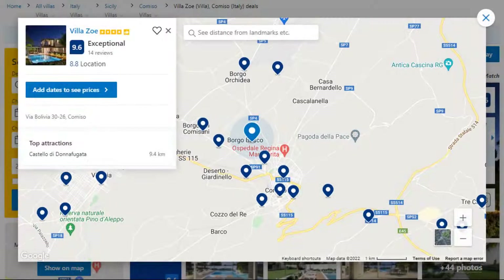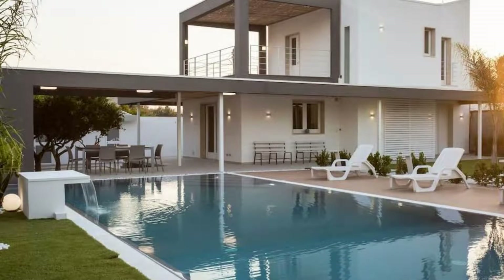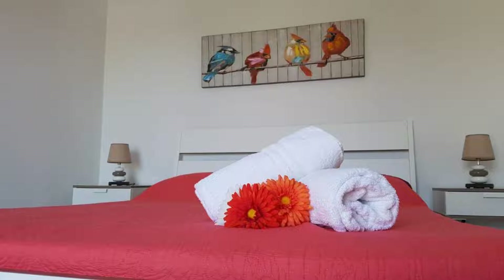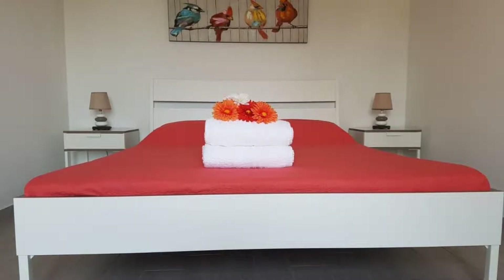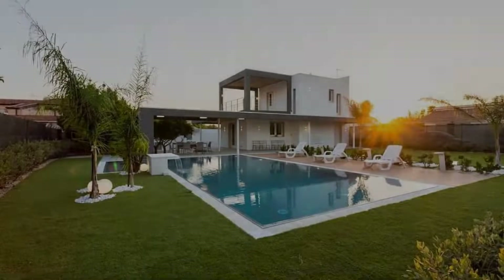Number 4 — it is a 4-star property. The location of the property is attractive and the guests love walking around the neighborhood. Check-in time is 2 pm and check-out time is 10 am. Guests are required to show a photo ID and credit card at check-in. Pets are not allowed in this property. There is one type of room available on booking.com.